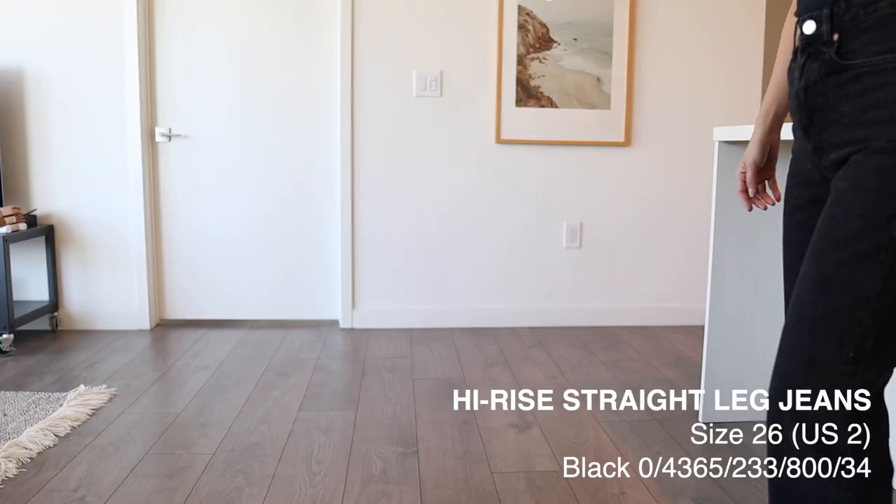If you're petite, I can definitely relate because my legs are petite size and finding the right pair of jeans can be challenging. And if you're tall, keep watching anyway because there are a few pairs I'll try on that are way too long for me, so if they're long on me they'll fit perfect for you. Don't forget to like this video and subscribe — I make videos like this weekly. Feel free to ask questions in the comments below.